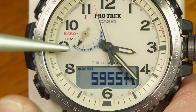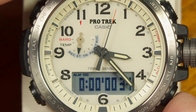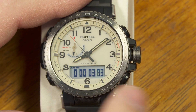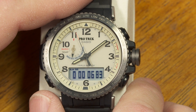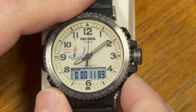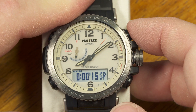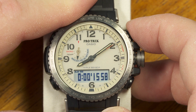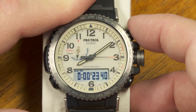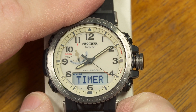Changing modes again, here's the stopwatch — it's a 24-hour stopwatch showing hours, minutes, seconds, and hundredths of a second. It'll go all the way up to 24 hours and then reset to zero and keep going unless stopped. I stop it with the lower-right button, take a split time with the upper-right button, and reset it once stopped. Pretty standard for digital watches.